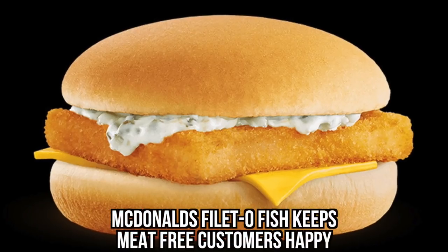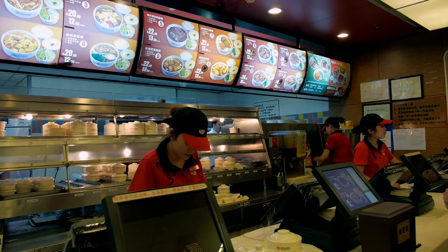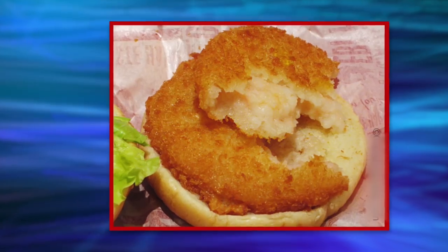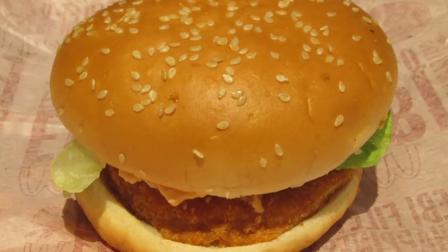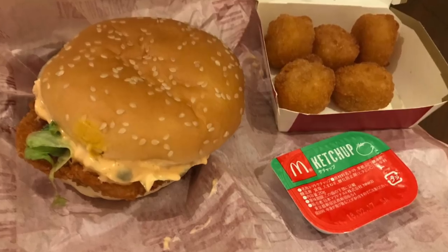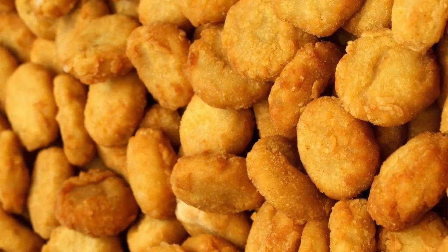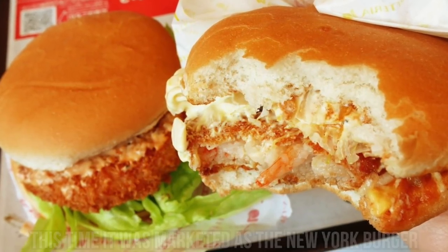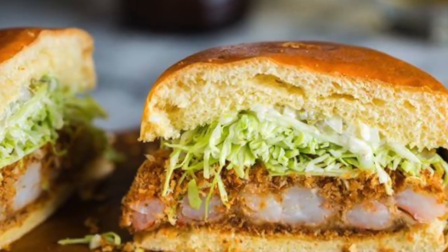Filet-o. McDonald's Filet-o fish keeps meat-free customers happy when in the mood for a fast food bite. In Korea, the love of fish between buns has been taken to new heights with the McDonald's Shrimp Burger. The burger was made with a minced shrimp patty coated in panko crumbs and fried. However, this burger was suddenly discontinued and replaced by McNuggets. The shrimp burger had a comeback a few years later, marketed as the New York Burger, with a patty made of whole shrimp and topped with an onion ring.